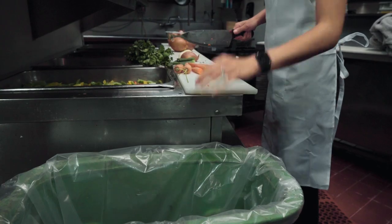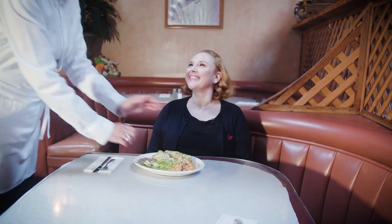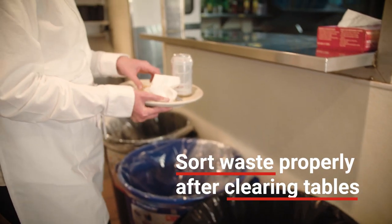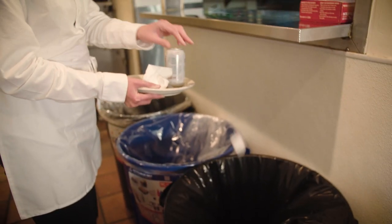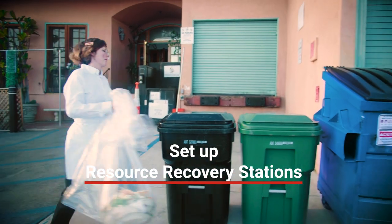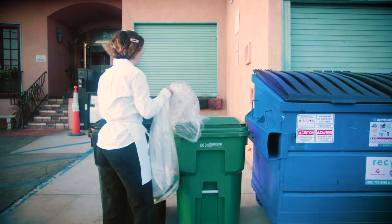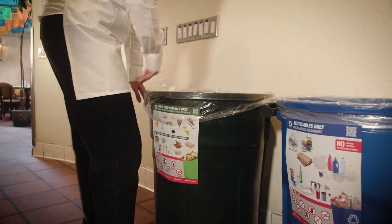Your restaurant is like a hard-working machine with many moving parts. All employees play an important role in maintaining a successful organics recycling program. Let's recap some key roles and responsibilities. When preparing and making food, all food scraps should go in the green containers. When clearing tables, waiters and bussers should put all excess food or food-soiled napkins into the designated green containers. Be sure to separate all trash into the black container. Resource recovery stations play a critical role in properly separating your organics, recycling, and trash. It is important to use a color-coding system, place signage on all containers, and use clear liners for organics and recycling.